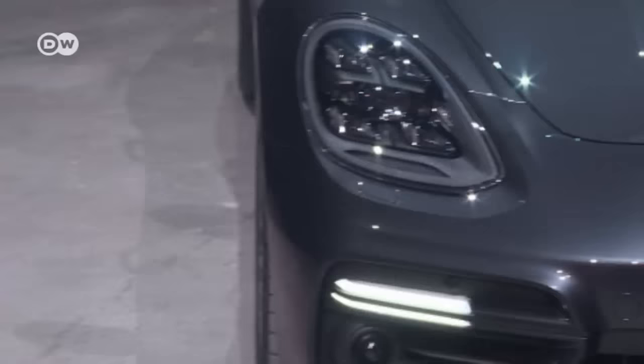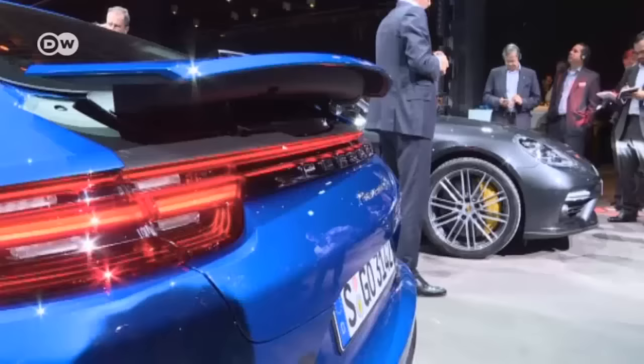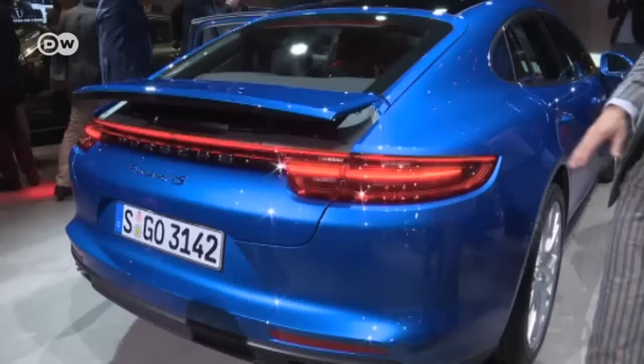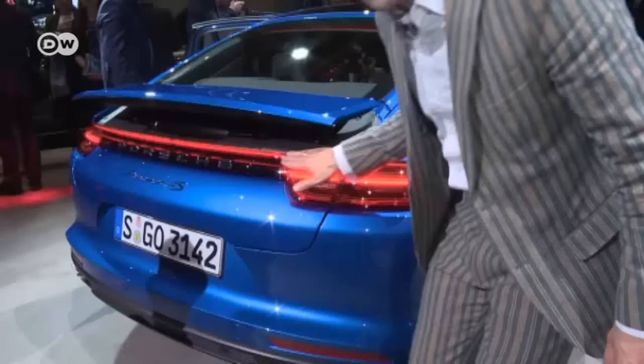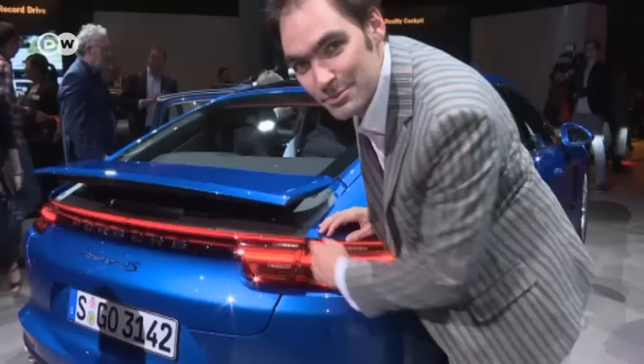Seven years on, here's the second generation. In terms of design, it's not that different from the first. It has a cleaner look overall, but the most obvious innovation is at the rear. As Matus Kourat explains, this light bar strip was previously only on the 911 four-wheel drive model. The hatch is larger, changing the rear's overall look.